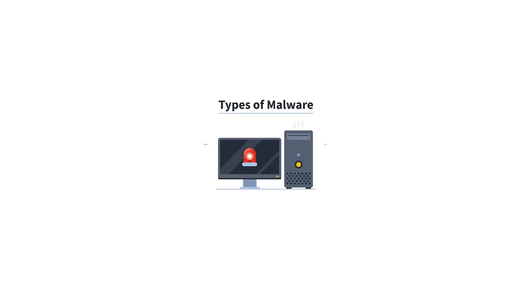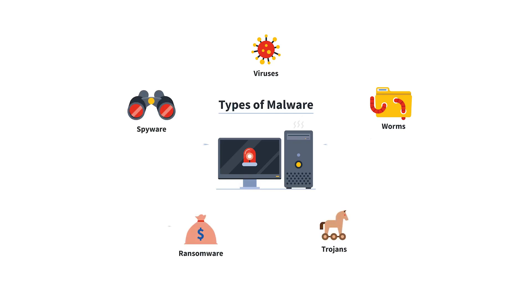To understand the lucrative aspects of cybercriminals' activities, it is important to first understand the mechanisms they use to get into your system. Malware generally includes a variety of malicious software types, including viruses, worms, trojans, ransomware, and spyware. These tools serve as the gateway for cybercriminals to engage in activities that translate into profit, whether it is stealing sensitive data or disrupting critical infrastructure.